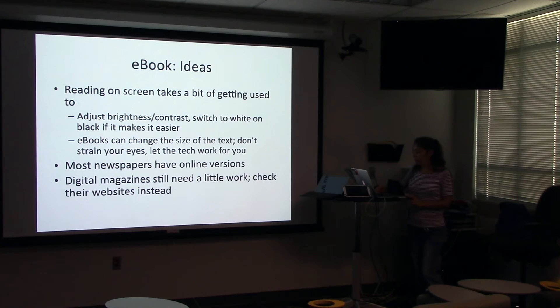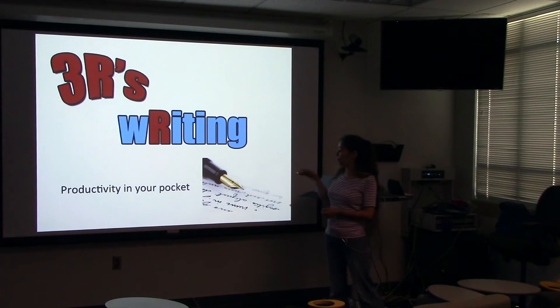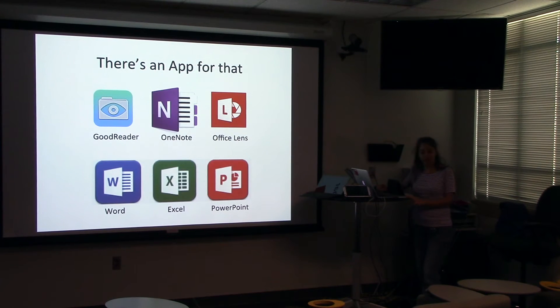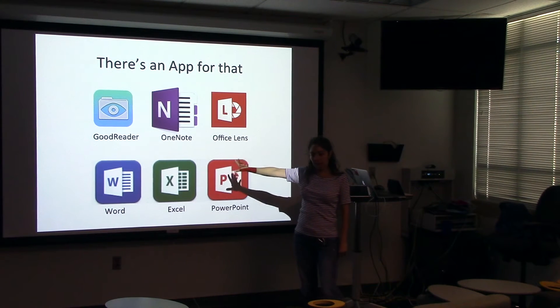We'll get to the second R: Writing. I use writing as a general term — we're really talking about productivity in your pocket. We talked about the passive sort of thing, consuming media. Now how do we produce media? How do we be productive on the road, on the train, on the bus, in the dentist's office? Well, there's an app for that. Goodreader makes its presence in this category as well because it's excellent for annotating PDFs.